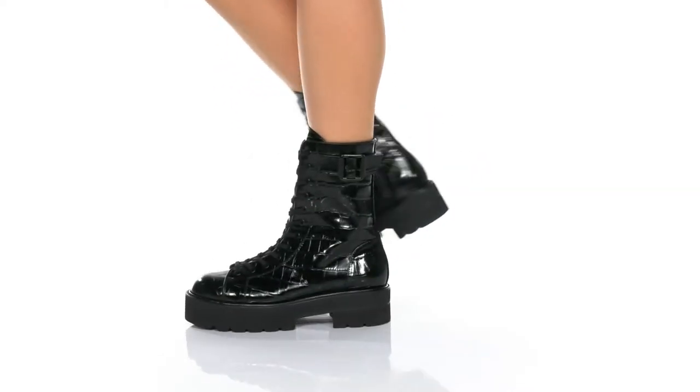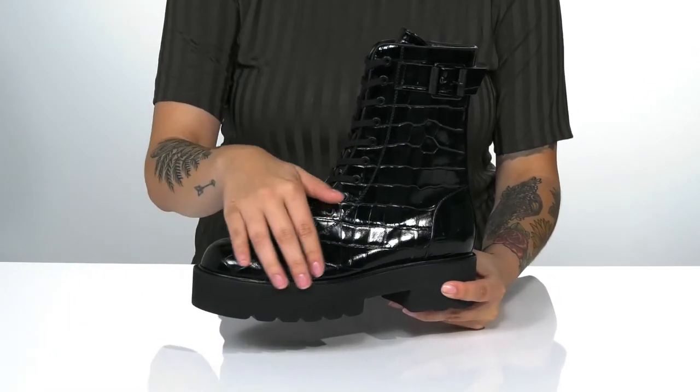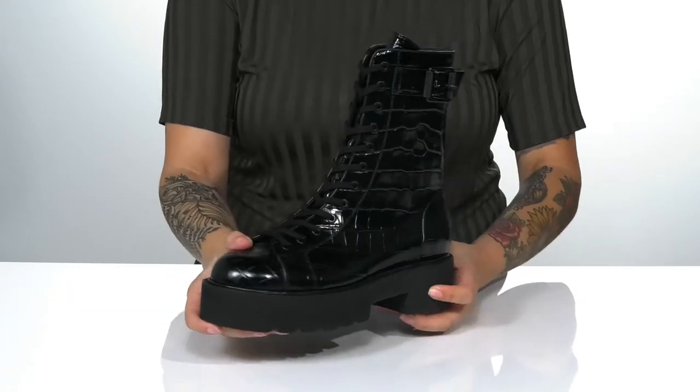Add some edge to your style with these boots by Stuart Weitzman on your feet. These have a croc embossed leather upper with an adjustable buckle closure on one side.